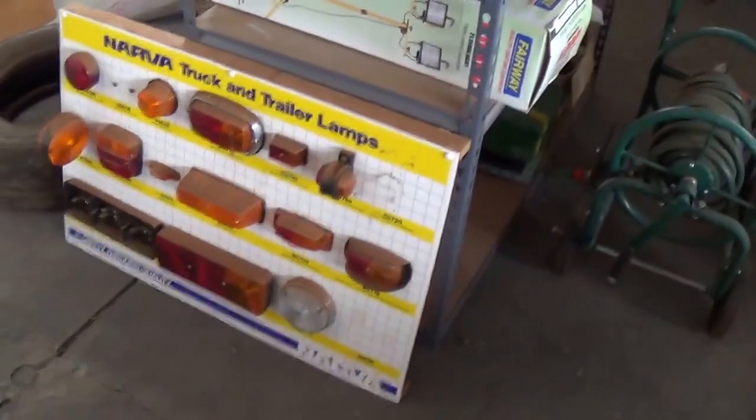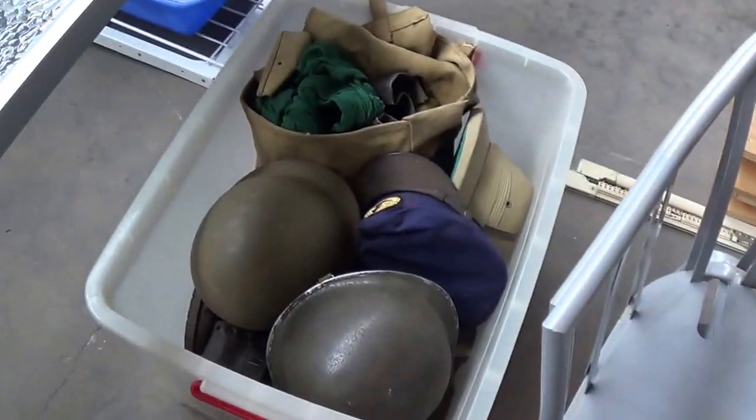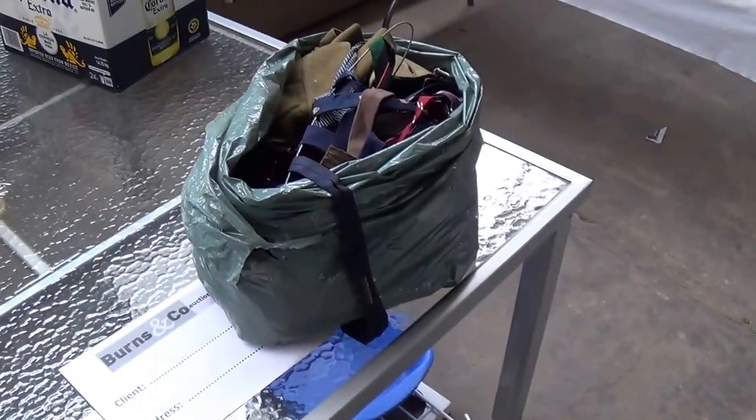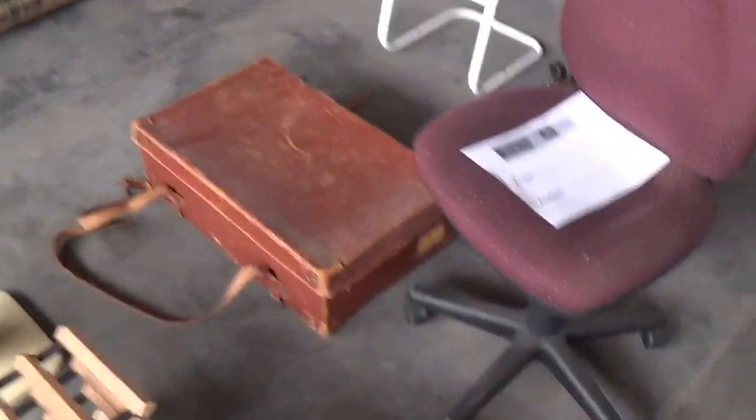Another radiogram, some old truck light displays, more tools, retro lounge suite — needs reupholstering but it'll come up a beauty. Then we've got a glass top outdoor table and chairs. Some old army helmets and bits and pieces from World War II, uniform in there — army uniform. Curtains, coffee table, old leather suitcase.